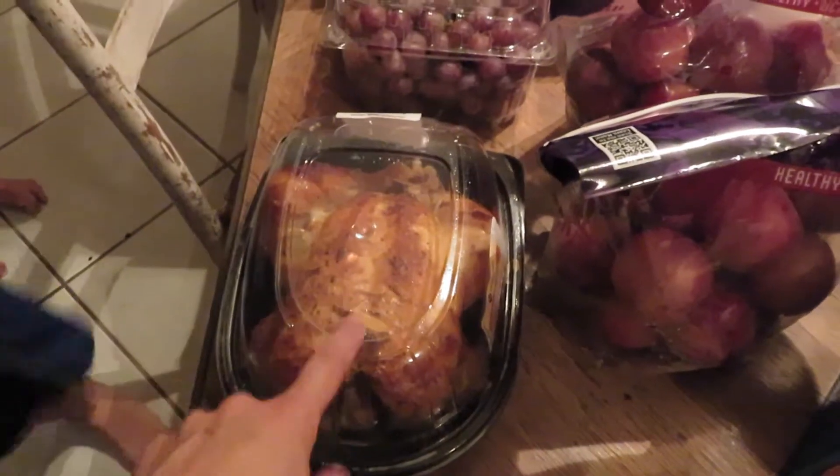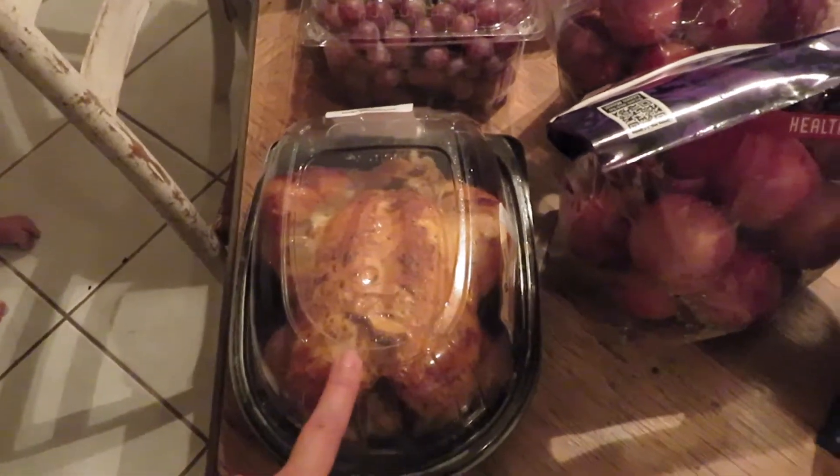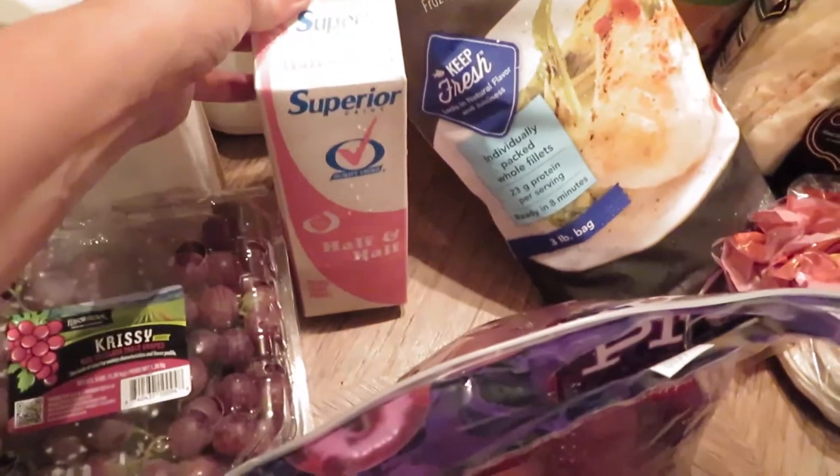I have two rotisserie chickens. We're almost done with the first one — we were eating it on the way home and then the boys got a hold of it when we got here. I also have half and half.